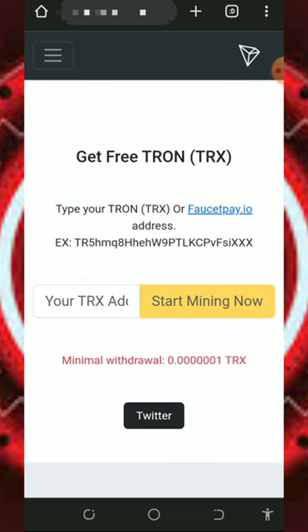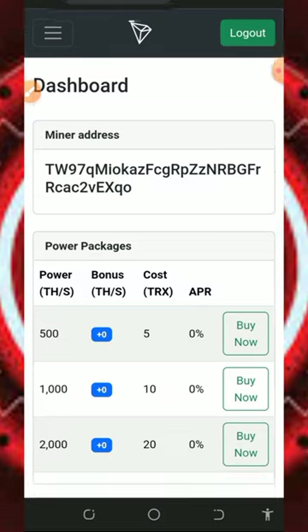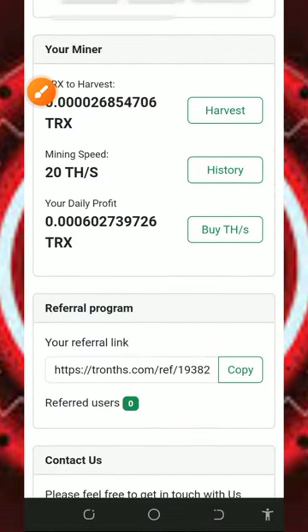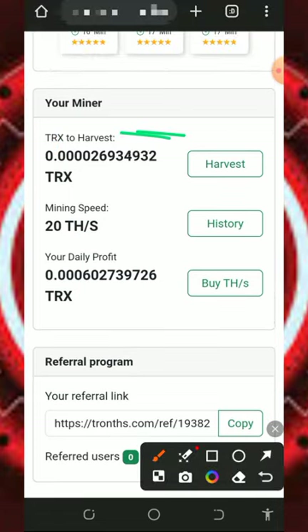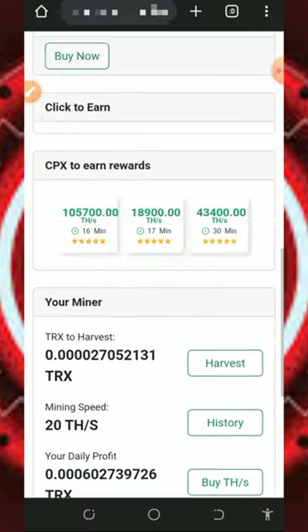Once you enter your wallet address, tap on the start mining button and you'll be taken to your dashboard. The best thing about this platform is that once you register you receive a free 20 mining hash power, which lets you mine for free without any deposit. You can see our mining has already started on screen. All you need to do is wait to accumulate enough balance before placing a withdrawal.